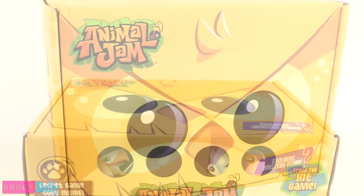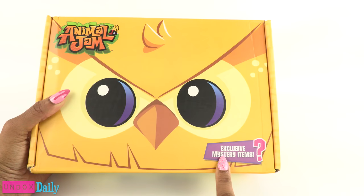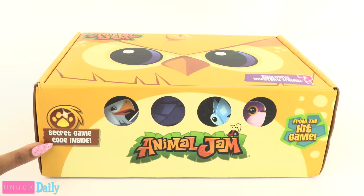Here is another subscription service that sends a box to your house every quarter with exclusive mystery items. We love surprises, and there is a secret game code inside for the Animal Jam game.